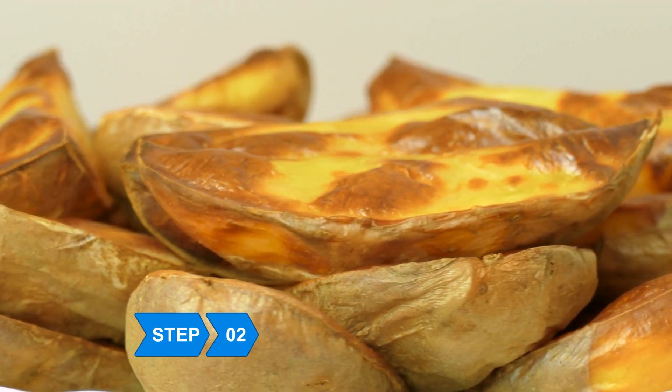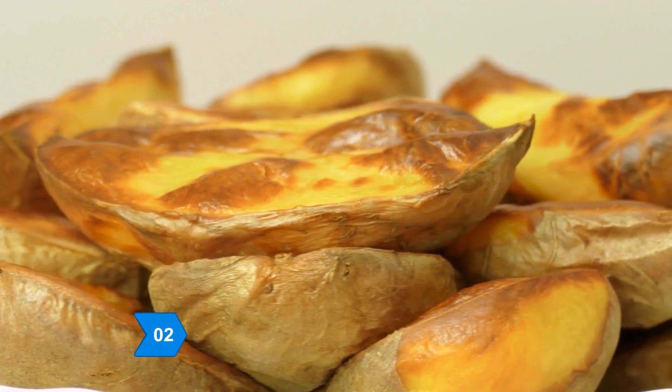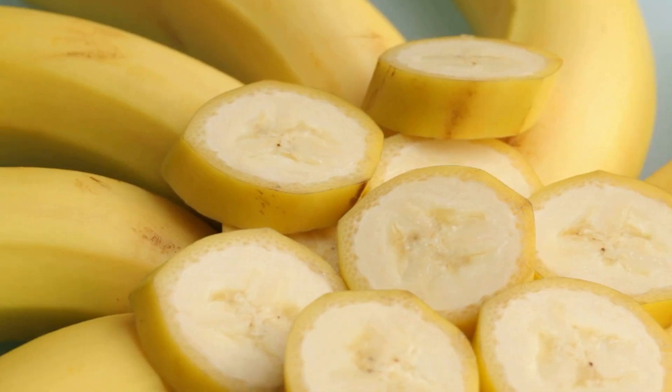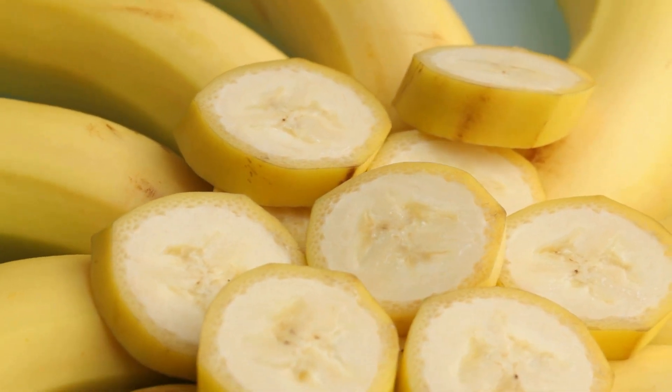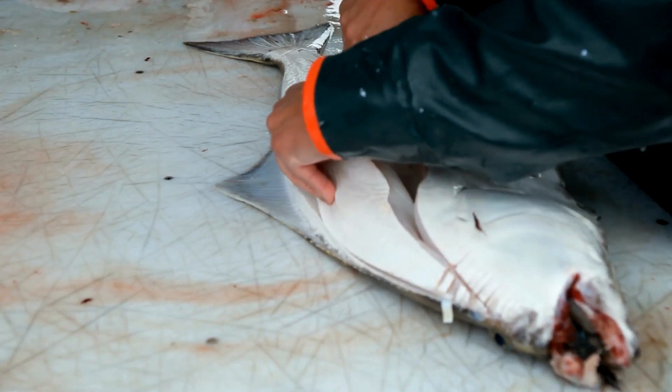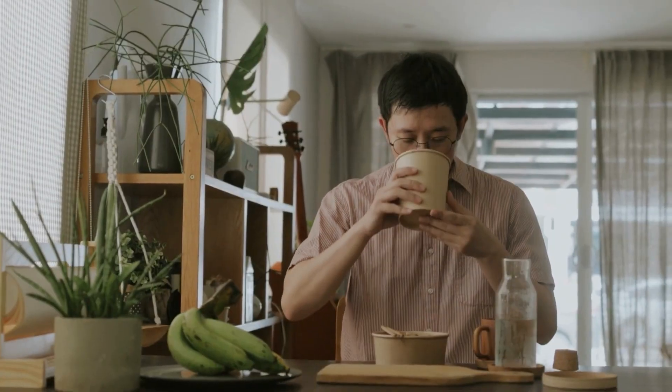Step 2: Eat more baked potatoes with the skin, plus other potassium-rich foods like acorn squash, bananas, orange juice, and halibut. Dozens of studies prove that a potassium-rich diet helps combat the blood pressure-raising damage of a high-sodium diet.